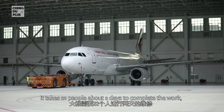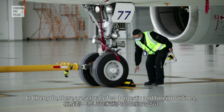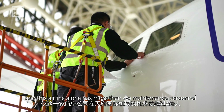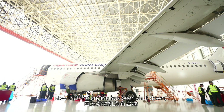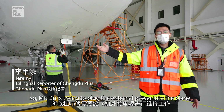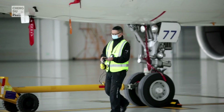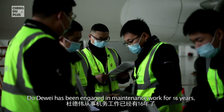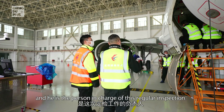They're about to conduct the most complex part of the inspection work, called the regular inspection. It takes 22 people about two days to complete — very intensive work. In Chengdu there are a total of 32 domestic and foreign airlines, and this airline alone has more than 400 maintenance personnel at Tianfu International. Mr. Du is plugging external power into the plane so the aircraft's circuits can be energized. He has been engaged in maintenance work for 16 years and is the person in charge of this regular inspection.